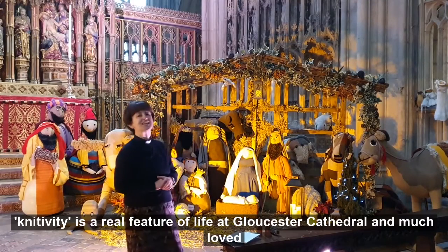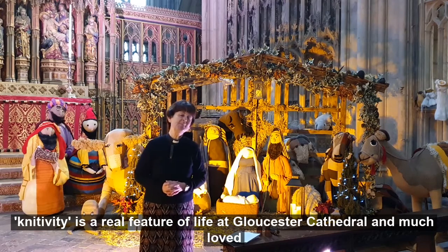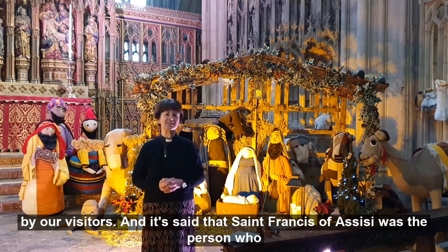This nativity scene — the nativity — is a real feature of life at Gloucester Cathedral and much loved by our visitors.